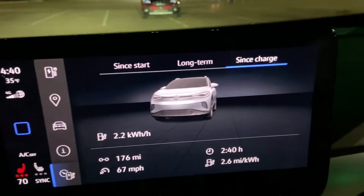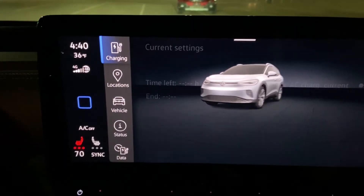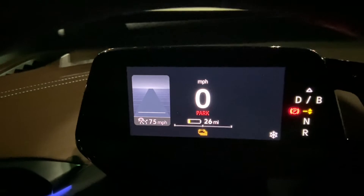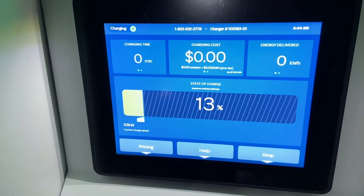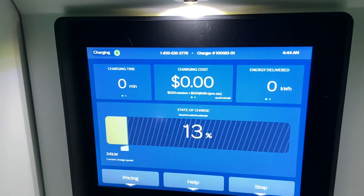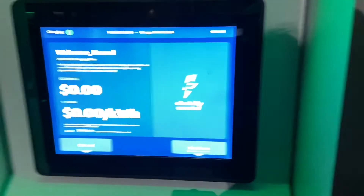We've pulled into Hope, Arkansas after 176 miles at 2.6 miles per kilowatt hour, averaging 67 miles per hour. We pulled in with 13 percent left and 26 miles of range remaining. We're going to hook up and get charged — this is a short stop, only going to about 65 percent. The battery must be a little cold because we're only getting 34 to 35 kilowatts. Hopefully she'll ramp up quickly, otherwise I'll have to change stations. Going inside to crank up the heater — it's about 33 degrees.